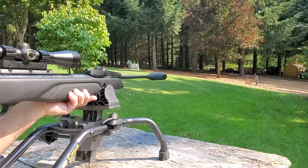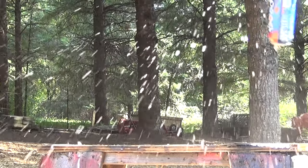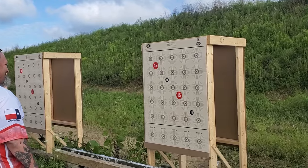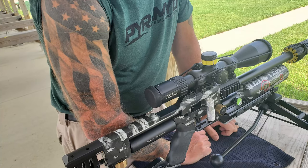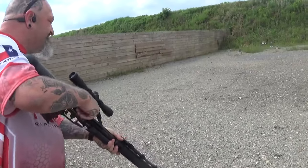Thanks for tuning in. We've got more Pyramid Air coverage coming at you soon — it's going to be a big-time gun show on my next video. Happy shooting, we'll see you in the next one.